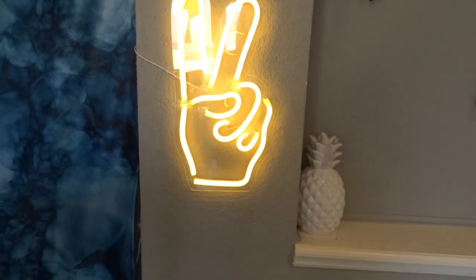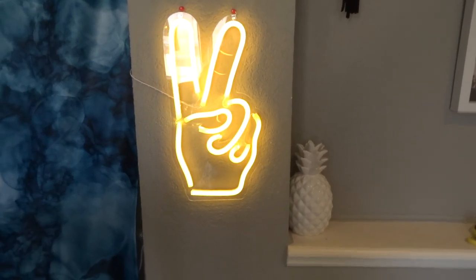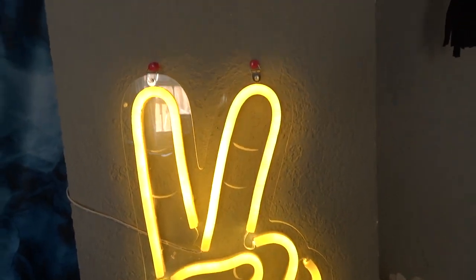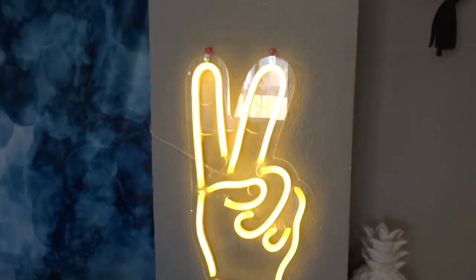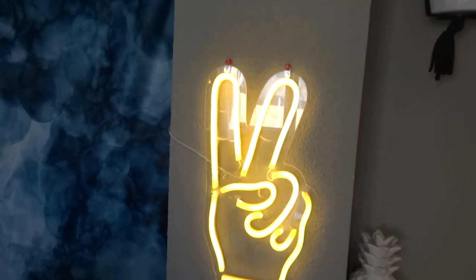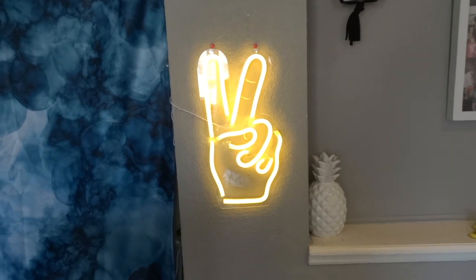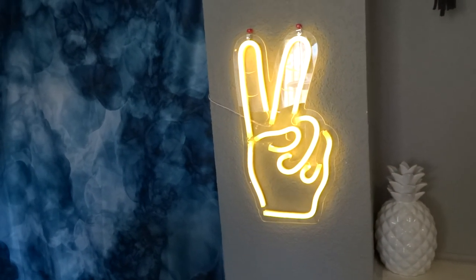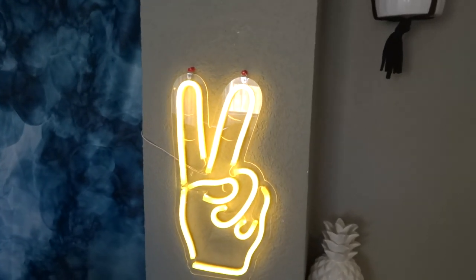The next thing I got is on my wall, which is why I moved the camera. It's this super neat neon sign — it's a peace sign. It's showing up really yellow on camera but it's actually white. I thought this was so cool. I actually used to have a little peace sign on my old YouTube channel banner, so it has some meaning.